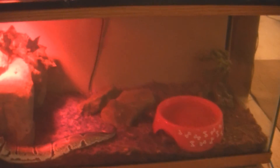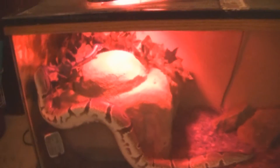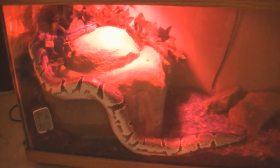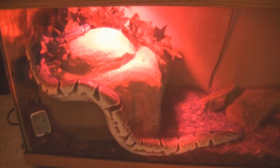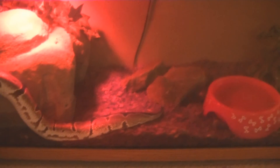Looks like we made her a rock hide and she seems to be pretty content with all of it. She's awfully active tonight. She only eats live rats — she won't eat thawed or frozen-thawed. But she seems to be pretty content.